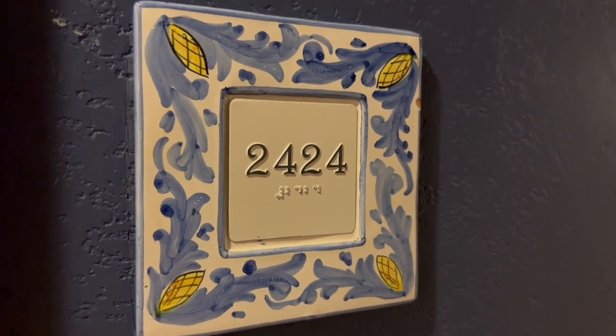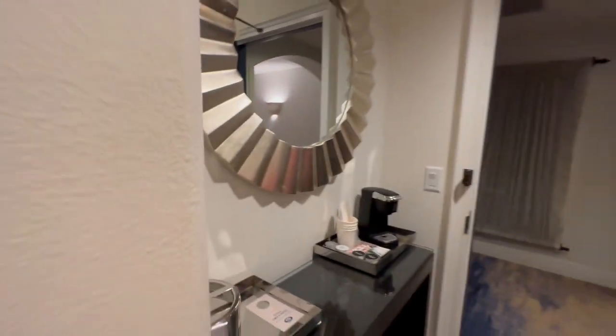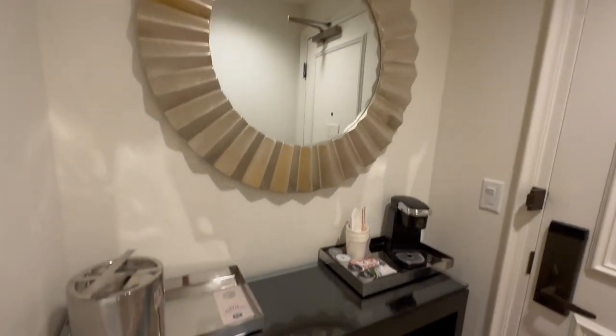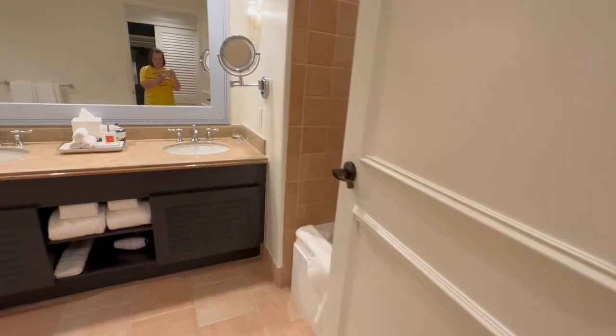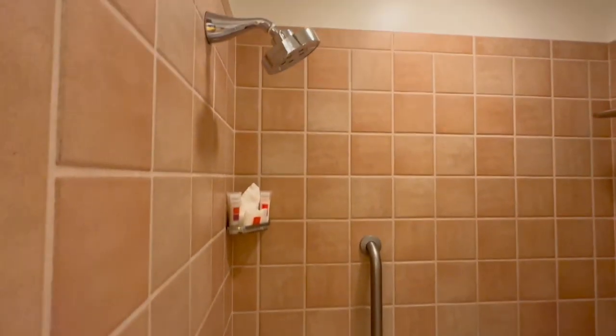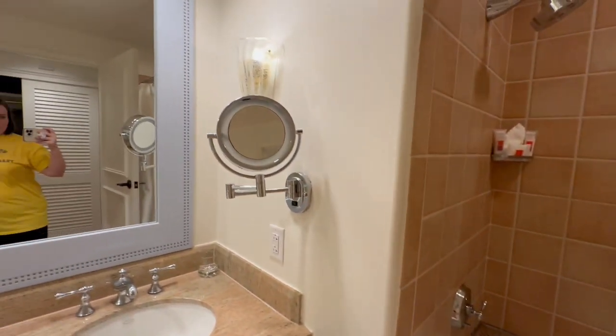This is room 2424 at Portofino Bay. Come on in. It's a little hallway here — a little cumbersome. We got a mirror, and a coffee maker and ice bucket. There's a regular closet here with the safe. I'm going to swing around this way to the bathroom. We got the tub — a tub and shower combo. I think this is a handicap accessible room.